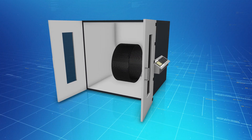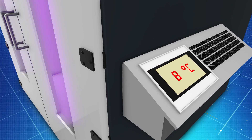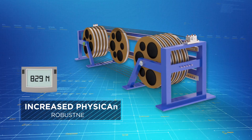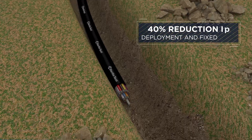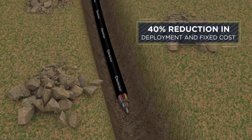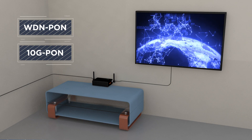The cable is engineered to withstand extreme temperatures from minus 40 degrees Celsius up to 70 degrees Celsius. The tensile strength has been augmented to 1000 Newton. These features enable up to 40% reduction in deployment and fixed costs.